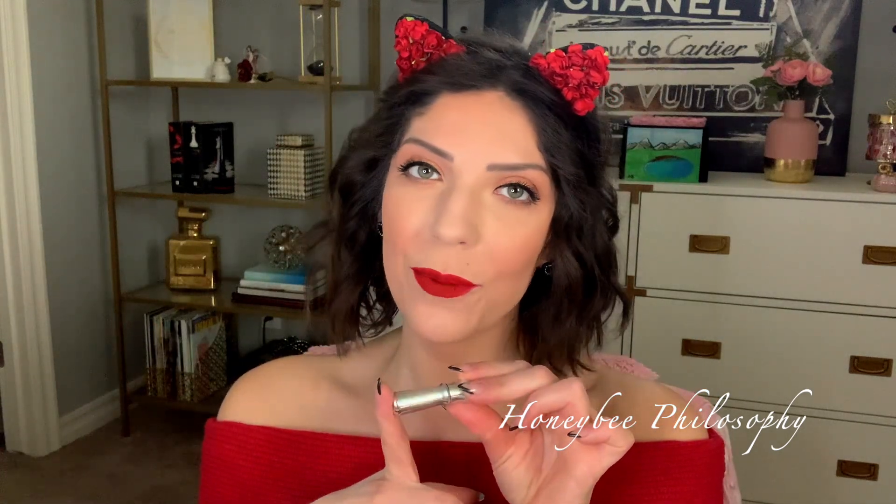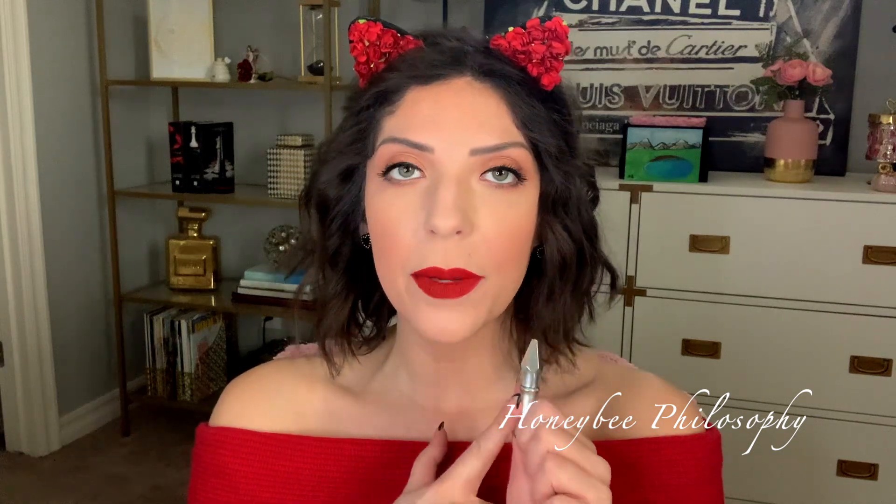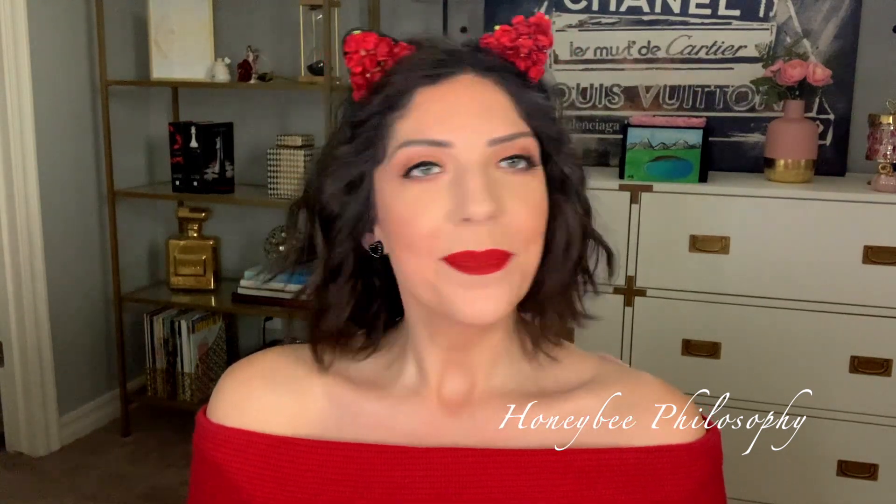For brows, Benefit Gimme Brow has been with me since it first came out. It's fibrous, giving fullness and texture — it grabs to your natural brow hairs and fills in empty spaces. I also use a brow pencil — the Benefit one that comes in the set with Gimme Brow, which is a really good pencil. My other favorite pencil is the IT Cosmetics Skinny Brow, though I think that's Ulta only. On natural makeup days I just use the Gimme Brow alone. It comes in all different shades — I'm in shade three.